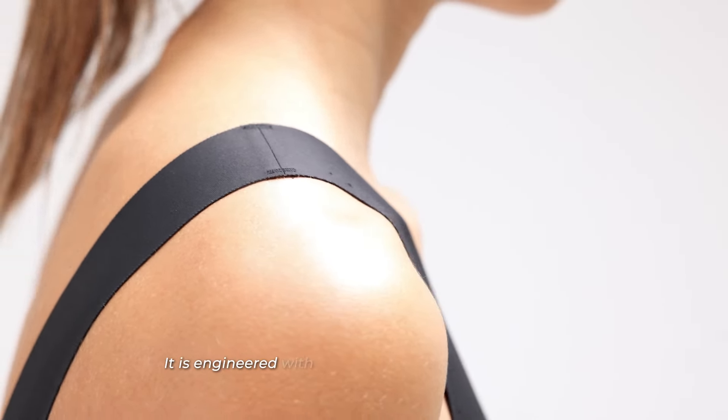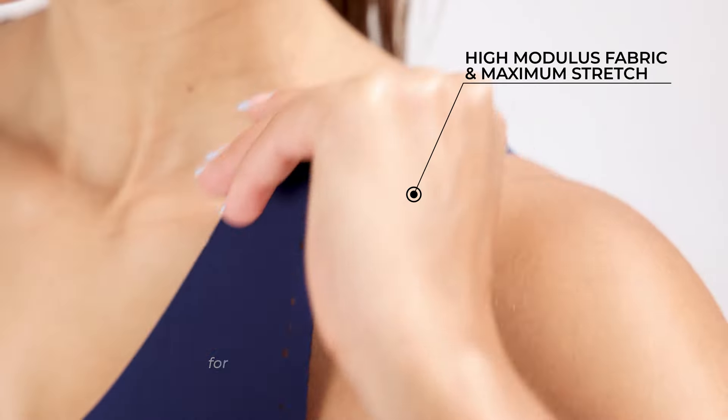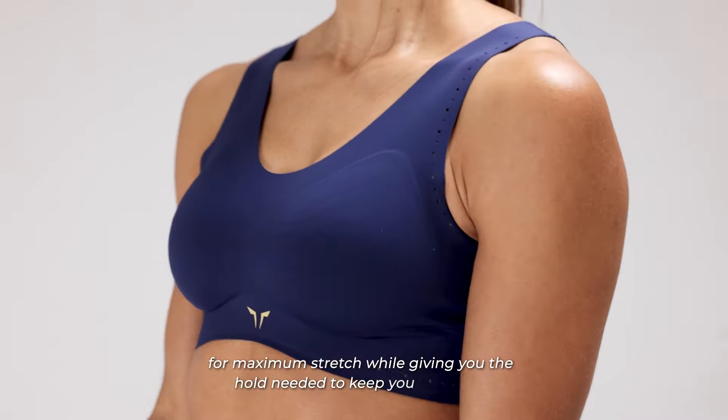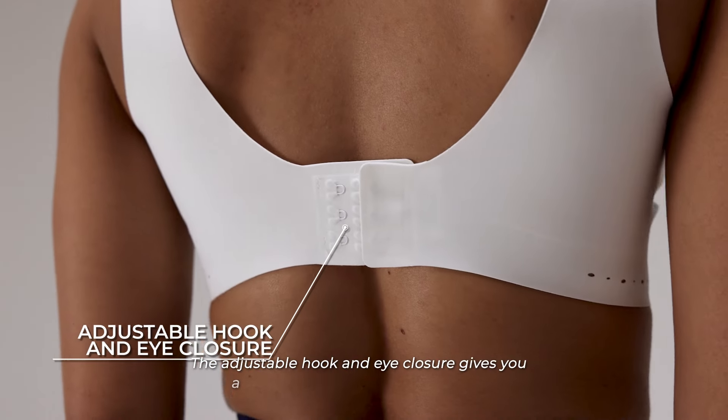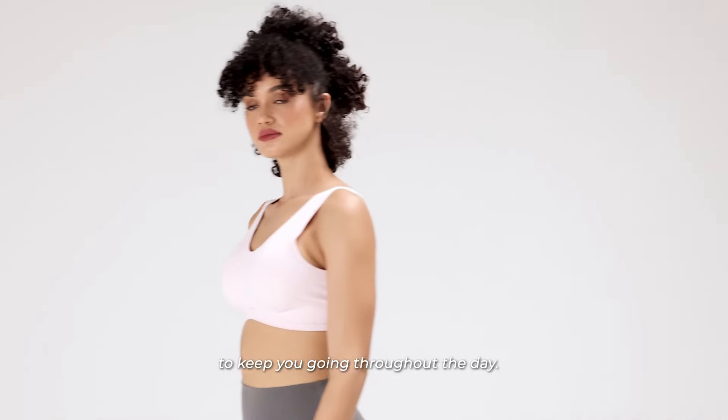It is engineered with mid-weight high-modulus fabric for maximum stretch while giving you the hold needed to keep you in place. The adjustable hook and eye closure gives you a comfortable and held-in support to keep you going throughout the day.